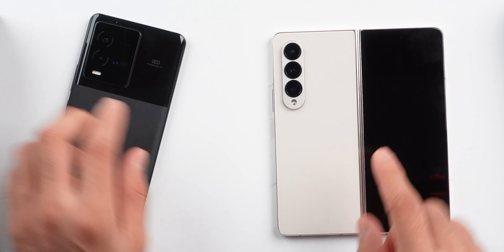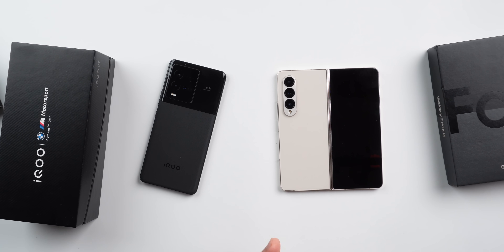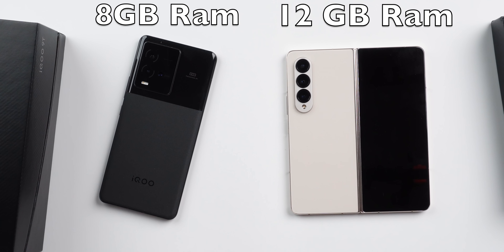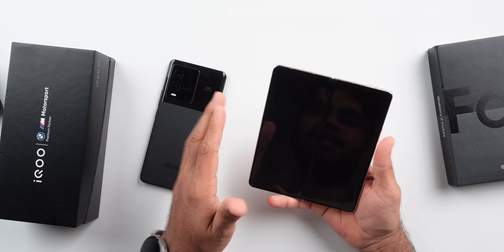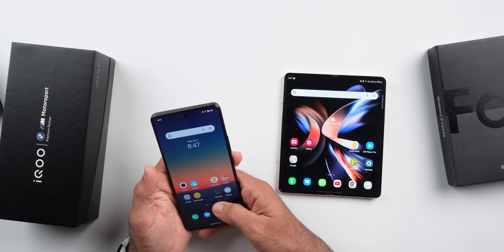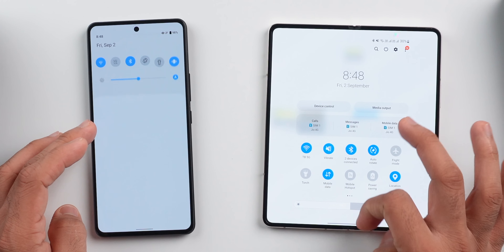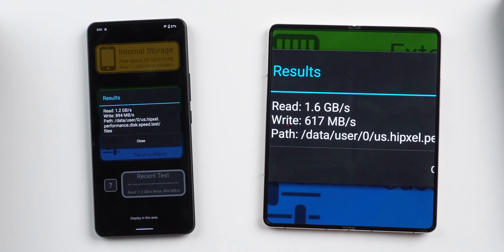These are both phones. If you buy a Fold 4, you could get 3 iQOO 9Ts. Both have the same chipset. The Fold 4 has 12GB RAM while I have the 8GB RAM variant here. We are doing the main comparison on the main display. I've tried to keep conditions similar — same Wi-Fi connection. The storage benchmark shows 1.6 GBPS write speed and 1.2 GBPS read speed, so the UFS 3.1 storage is very fast on both.